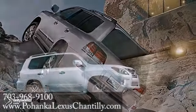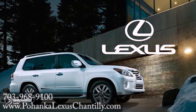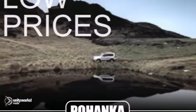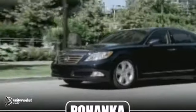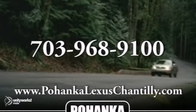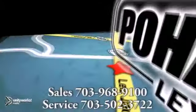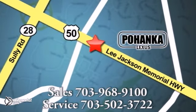The 2013 Lexus LX — the commanding luxury force on the road. Great service, great selection and low prices. That's why Pohanka Lexus of Chantilly is a great place to buy a car. Call us now for more information on this vehicle or visit today. We're conveniently located at 13909 Lee Jackson Memorial Highway in Chantilly.